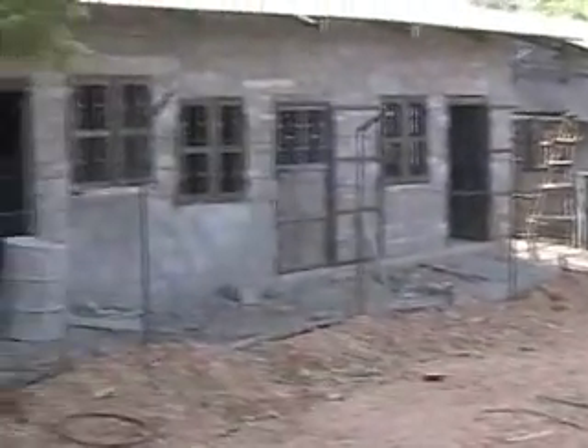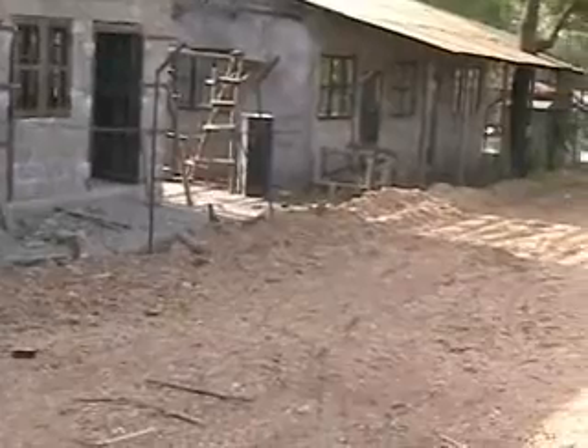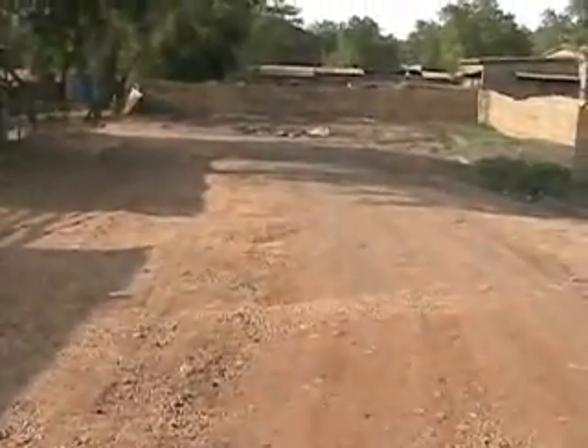These are a couple of buildings that are used for translation. The one on the left is new and is under construction at this point — it's a cement block building. This other building is in use right now for translation. There are offices all the way around, cement block construction with separate rooms inside.